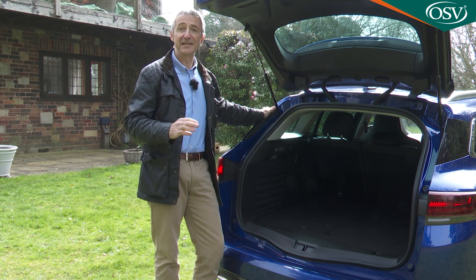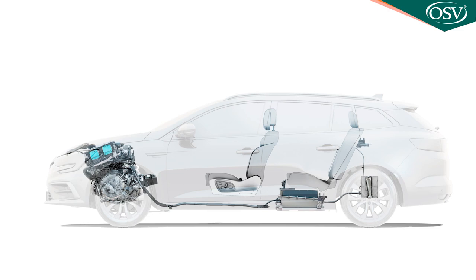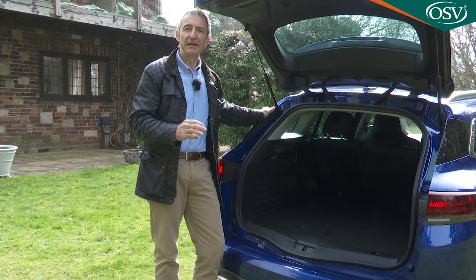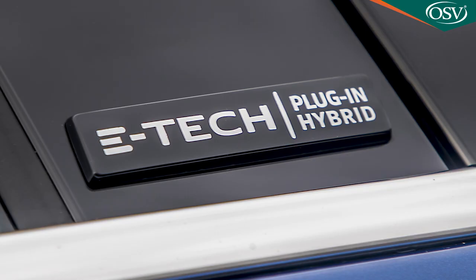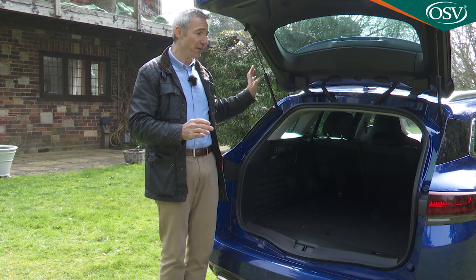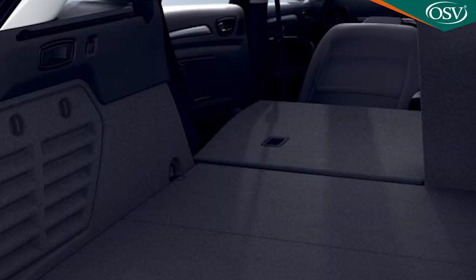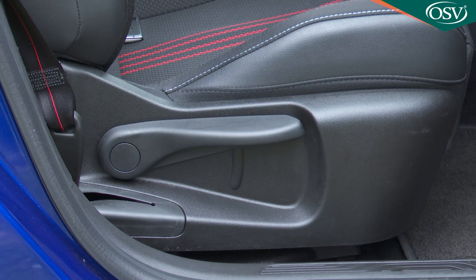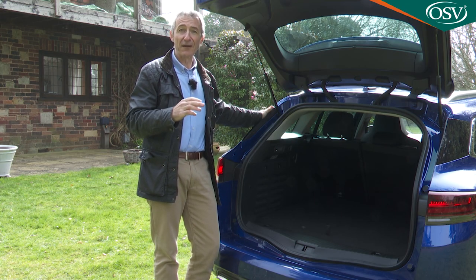For reference, that's a significant 290 litres more than you get if you ordered this PHEV drivetrain with Renault's slightly pricier Captur small SUV. With any petrol-powered Megane Sport Tourer equipped to base Iconic spec trim, including the E-Tech variant, you'll get a fold-flat front passenger seat which, when pushed forward, will give you the longest load area in the segment — around 2.8 metres. The more heavily bolstered sports seats you get with RS Line trim don't allow for that feature.